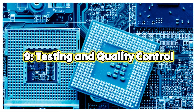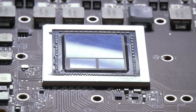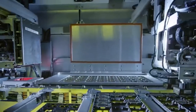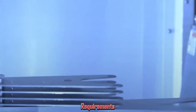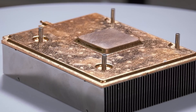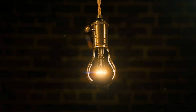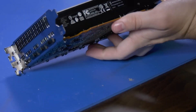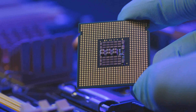Step 9: Testing and quality control. Every chip is tested for functionality and performance. Machines check each chip to ensure it meets the stringent requirements. Any chip that fails is discarded. This is like testing each bulb on a string of holiday lights — if one doesn't work, it could ruin the whole set. The chip is now ready to power anything from your smartphone to supercomputers.